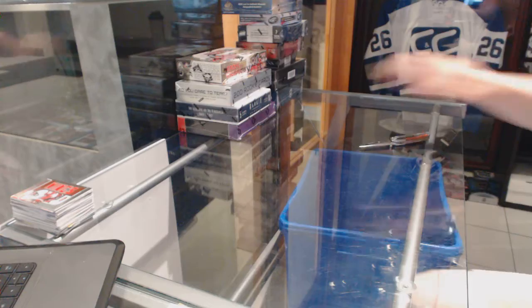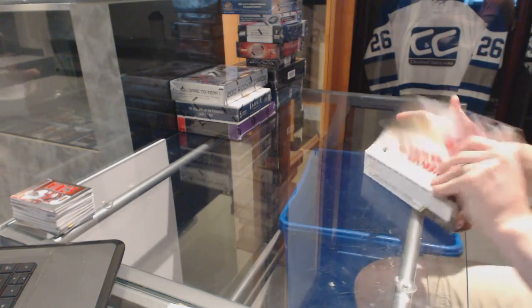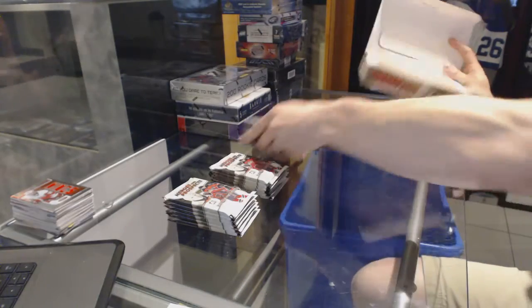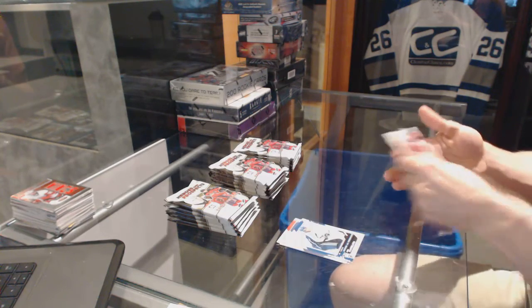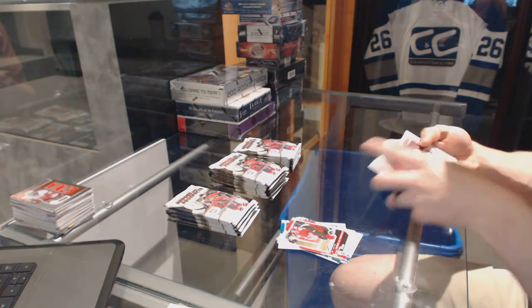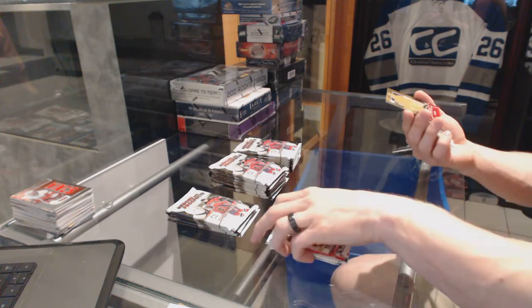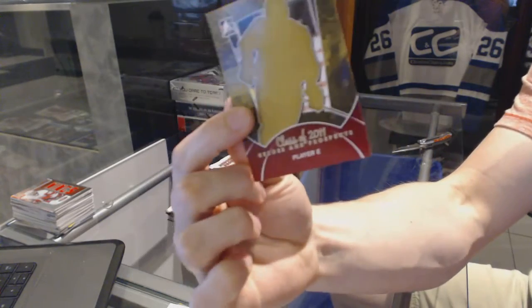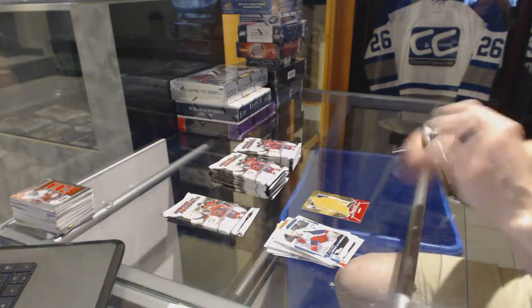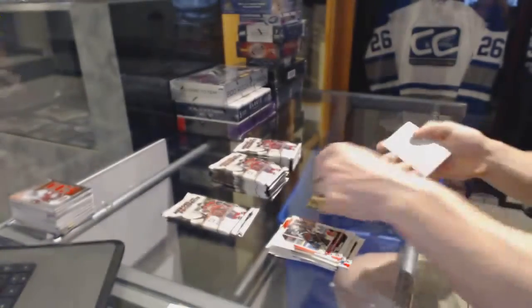Now on to the 2010-11 Heroes and Prospects. Going to add a base to start — base. We've got a Class of 2011 Redemption Player E number 14, not that it matters at this point. We've got an autograph for the Florida Panthers, Jonathan Huberdeau.